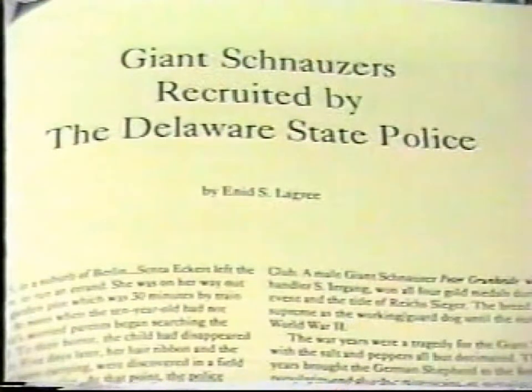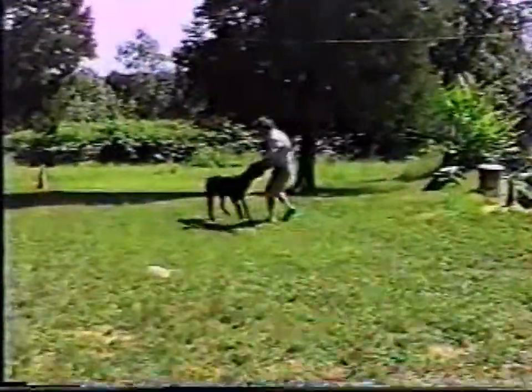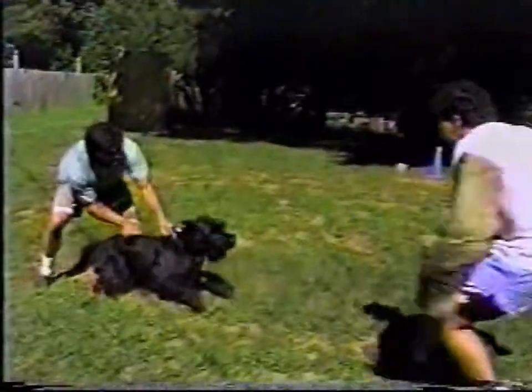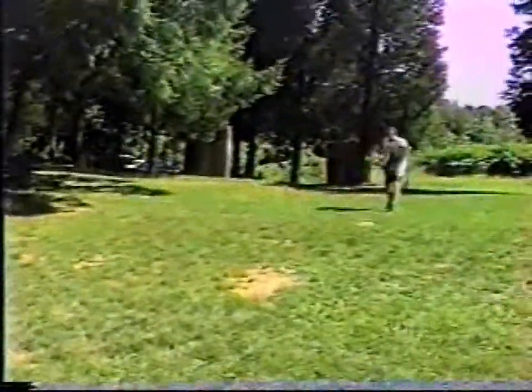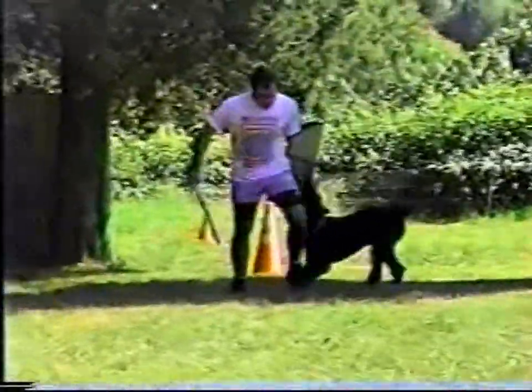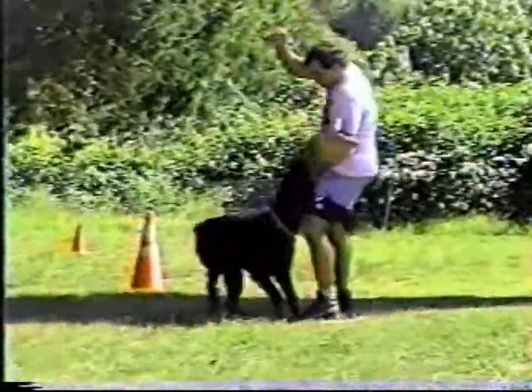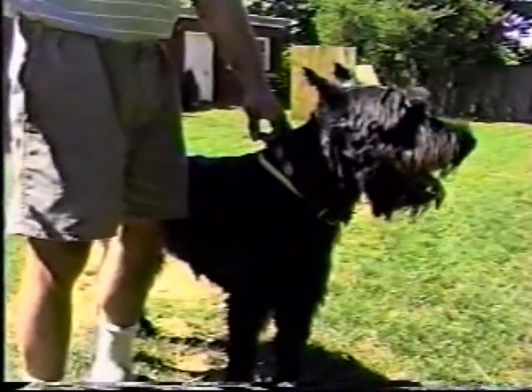There are a number of police departments around the United States that have found them very positive. They're getting more and more popular in the Schutzhund sport, and there are a few people doing the French ring sport with them. The agility and the strength come through very well in those sports because they're a very athletic and energetic breed. Both males and females can be very territorial and very protective of their family, very loyal, but can be a little aloof with strangers. Because of their size, strength, and strong prey drive, you have to keep an eye on them especially where children are playing.